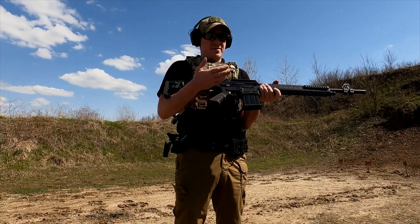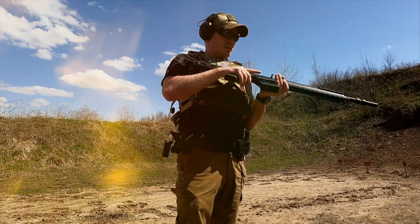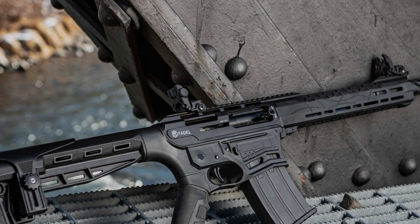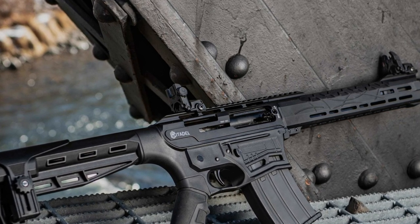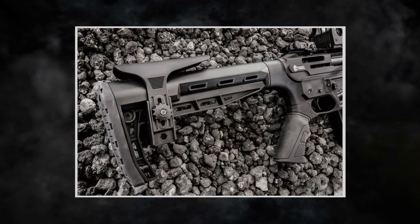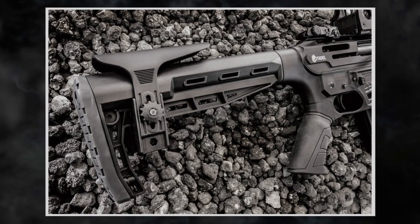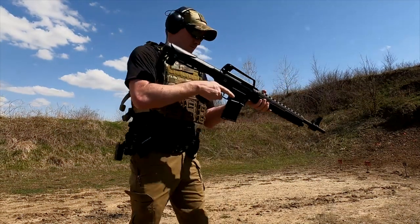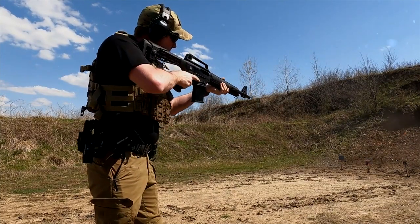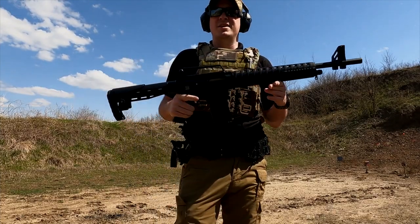The AR-12S marries the reliability of a shotgun with the ergonomic design of an AR-15. The synthetic stock and forend offer durability and comfort, making it easy to handle in high-pressure situations. And the Picatinny rail lets you customize your shotgun with accessories like lights or optics, tailoring it to your specific needs. So if you're looking for a home defense shotgun that combines the power of a shotgun with the familiarity of an AR-15, the Charles Daly AR-12S is a compelling choice.